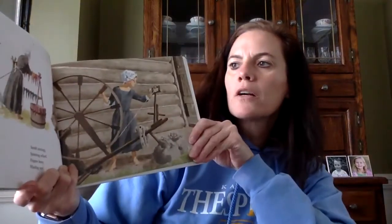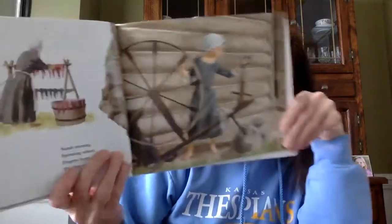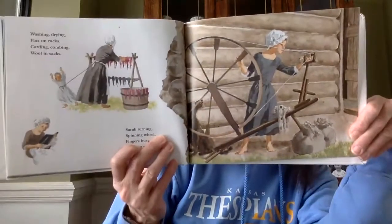Washing, drying, flax on racks. Carding, combing, wool in sacks. Sarah turning spinning wheel. Fingers busy, winding reel. Dying, weaving, balls of thread. Lindsey Woolsey, blue and red. Mother frowning, Sarah tall. Bodice binding, dresses too small.